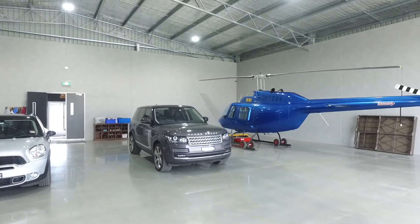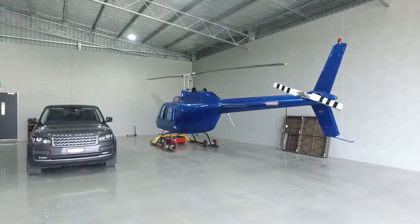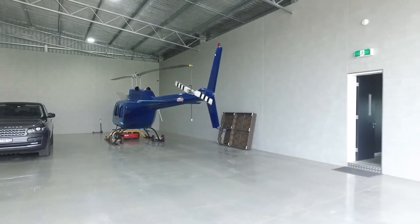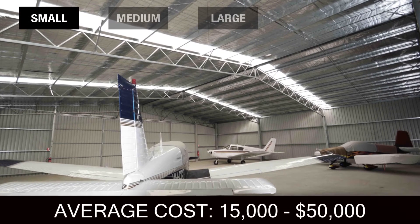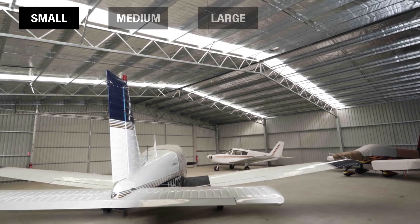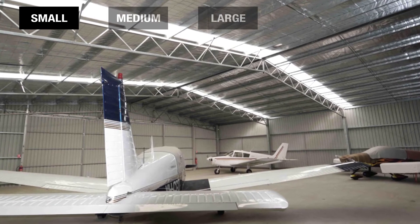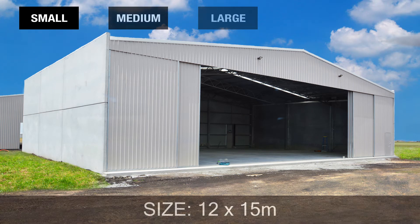However, every job is unique and hangars range from the very small to the very large. Let's look at the different cost brackets and their estimates. For small to medium hangars the cost ranges from $15,000 to $50,000. Typically hangars of this size can hold one to three aircraft. At the upper end of this range you're likely to have a floor area of approximately 12 meters by 15 meters.